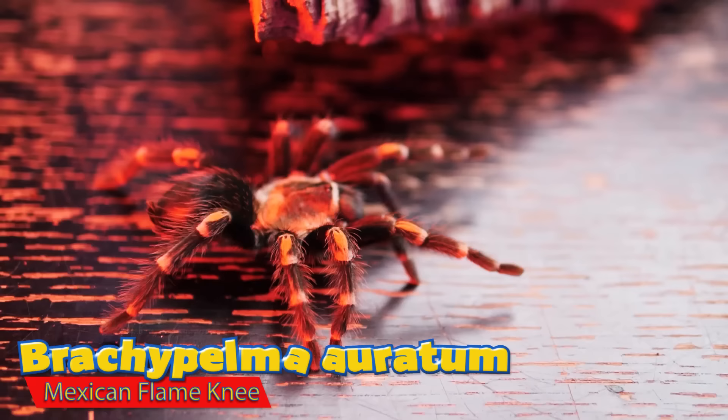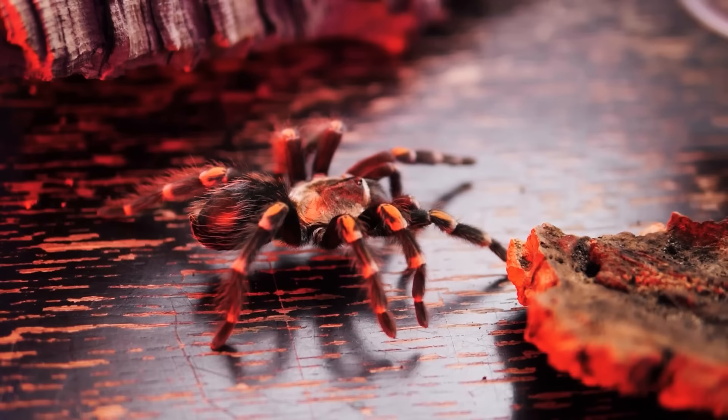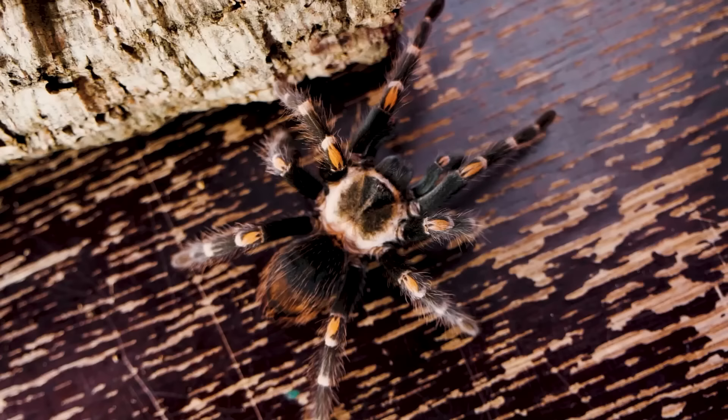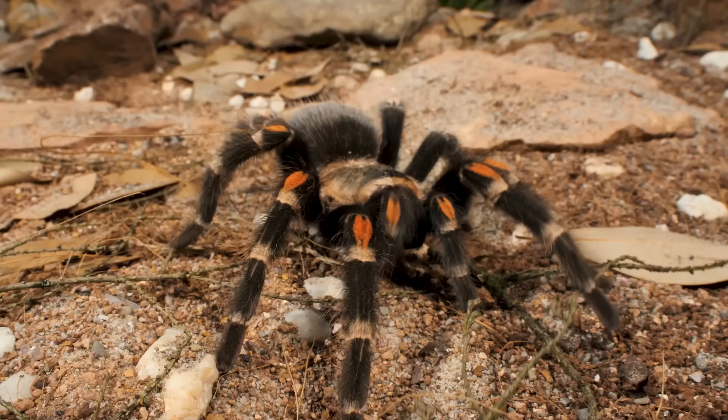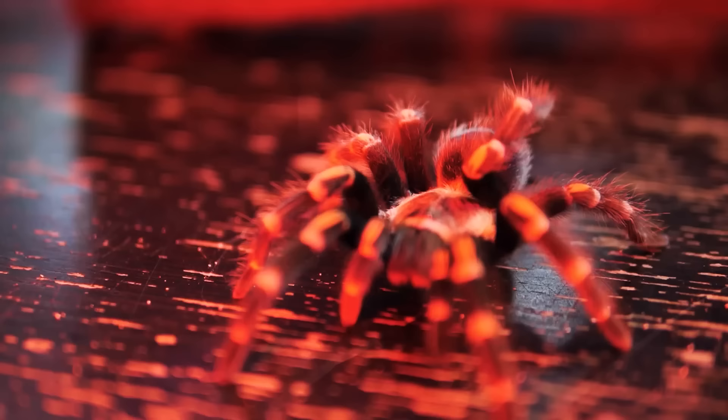Number four is the Brachypelma auratum, which might be a controversial pick, but just hear me out. This is a New World terrestrial tarantula with some very beautiful coloration and pattern. They're fairly active and like to stay out on display a whole lot, but they have been known to be kind of quick to kick those urticating hairs.